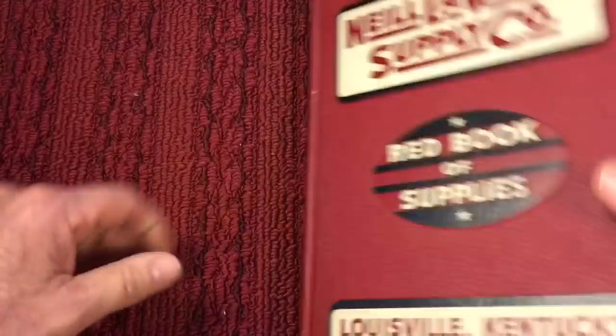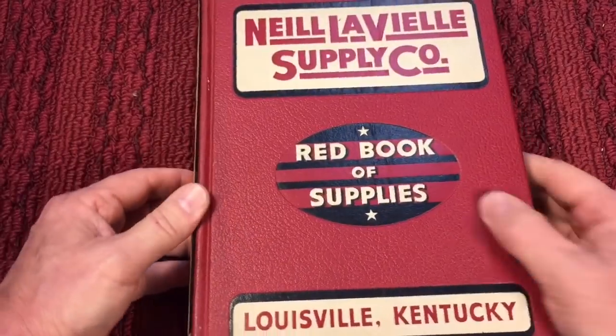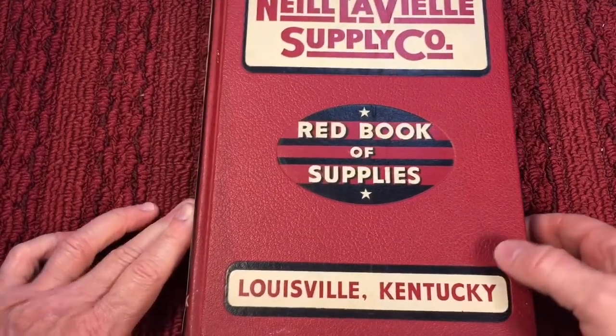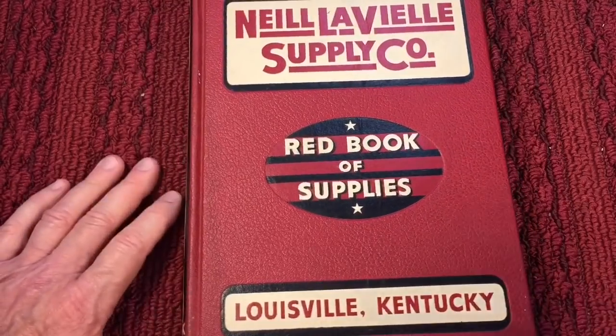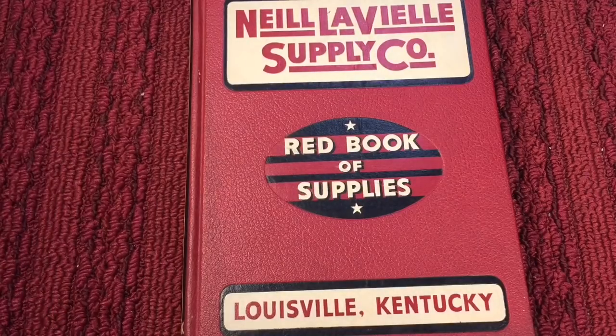That was just a demonstration of this great little book. If you ever get a chance to pick up an industrial catalog — especially at a flea market — these do go for a lot of money. This one was $50. But if you find one in decent shape, pick it up. They make great collector's items and are a lot of fun to look through. Hope you're having a good day — take care, thanks very much.